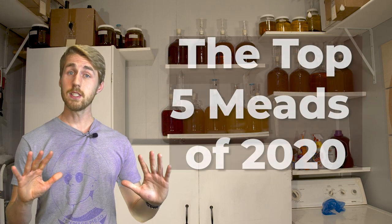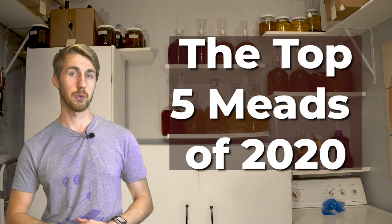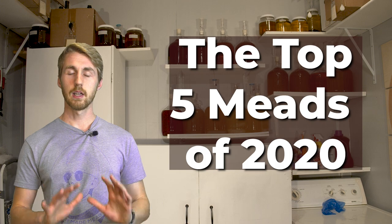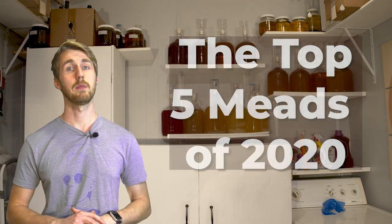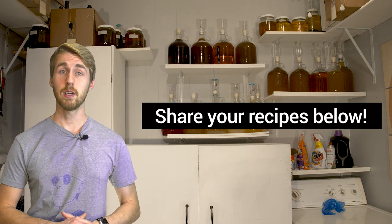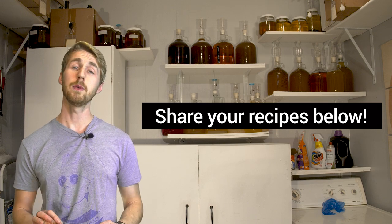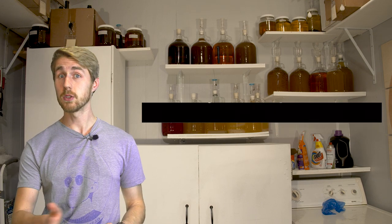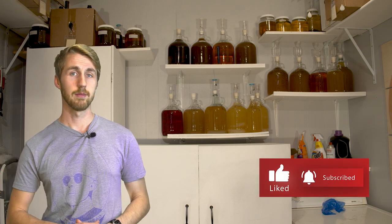So this has been the top five of 2020, and I will of course be doing this for 2021. I love getting to make these meads. If you have some mead recipes you'd like for me to try, maybe it'll make my top of 2021 list — go ahead and leave them below. If you'd like me to make something specific, I love getting to do this. I hope you guys go check out those videos — all of them are in the description. I hope you have a wonderful, wonderful day. Cheers!